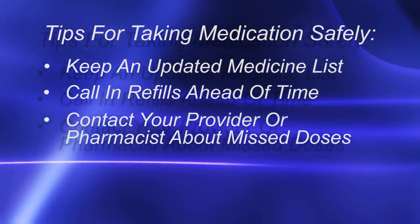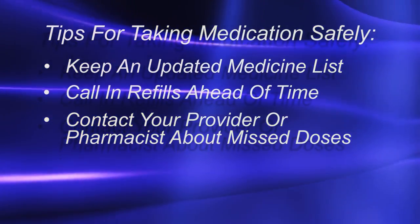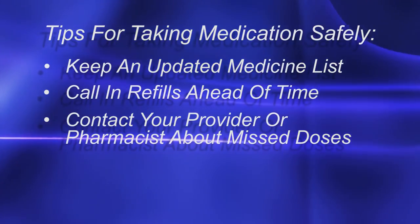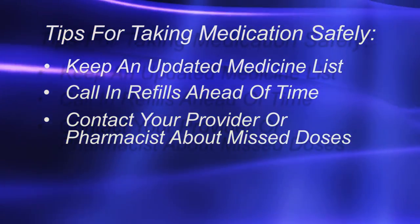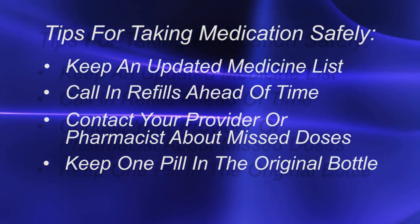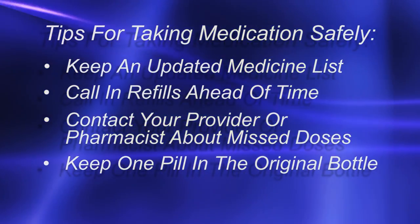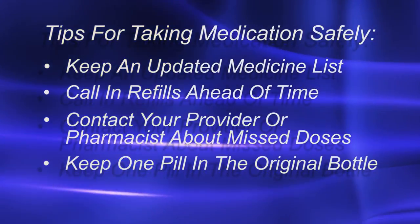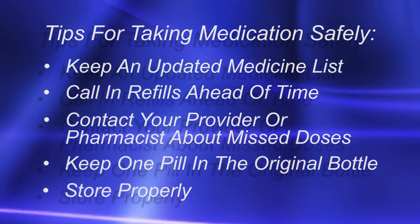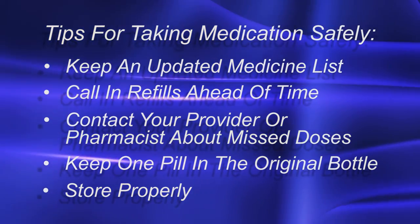If you miss one dose of most medicines, you do not have to take the missed dose. But there are some medicines that you will need to contact your provider or pharmacist about if you miss a dose. Keep one pill in the original medicine bottle so that you know how to tell which medicine is which after it has been put in the pillbox. Store your pillbox away from heat, moisture, or freezing temperatures.